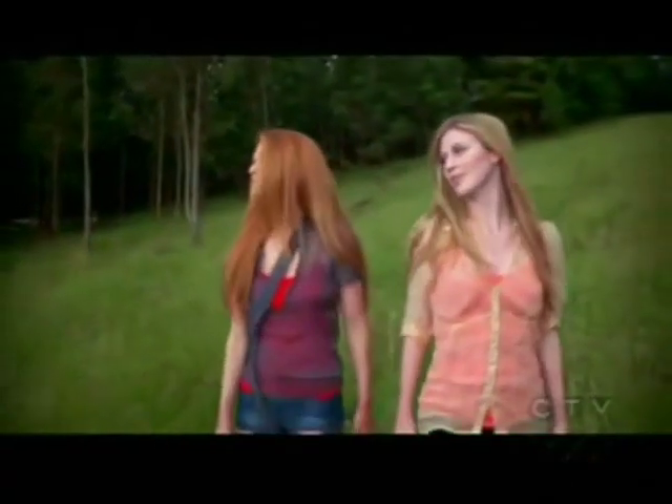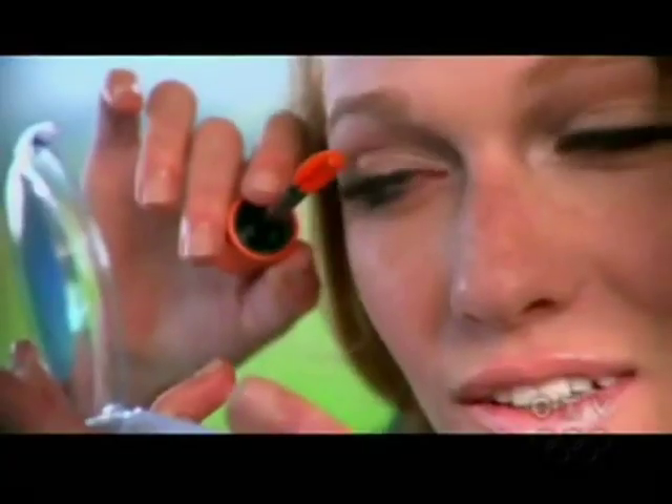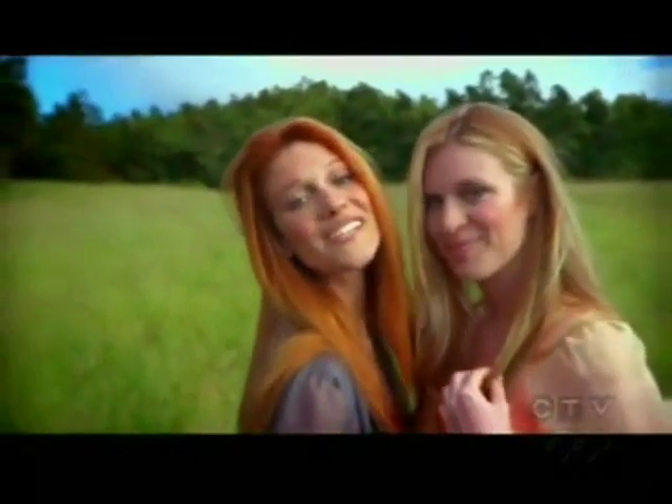Here's one for your eyes — CoverGirl Lash Blast. Double the drama with the original no-big, no-wire brush. For sweeping views, it's the one to choose. Get your Lash Blast on and say aloha world with big, bold, look-at-me lashes from Easy, Breezy, Beautiful CoverGirl. Bye-bye, girls!